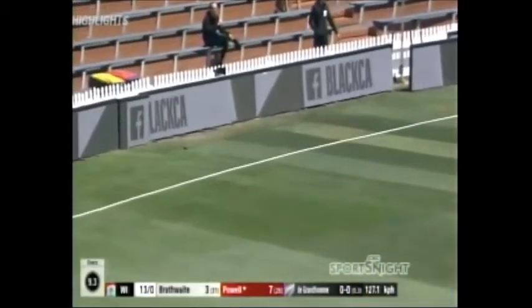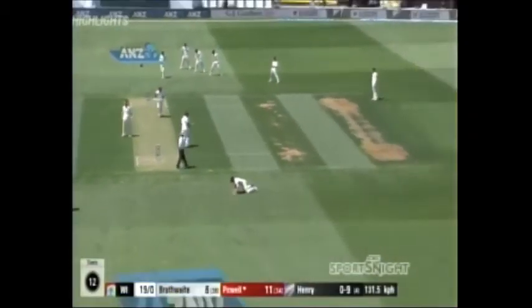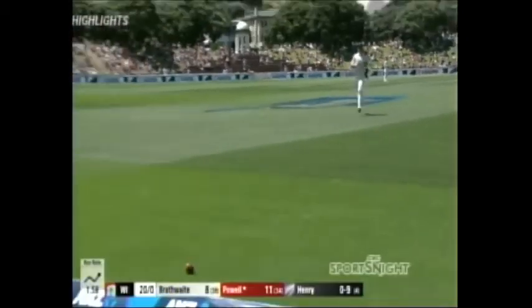No second guess in there though. That was a half volley on leg stump and it got the treatment. Nice drive and it's through. Dive from Wagner — not effective. Down to the boundary. Four-four.